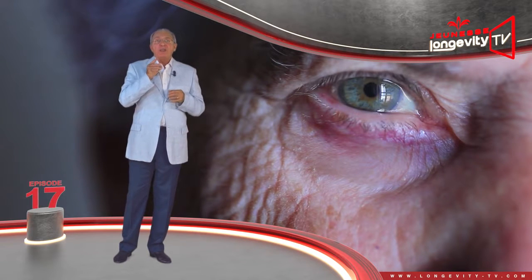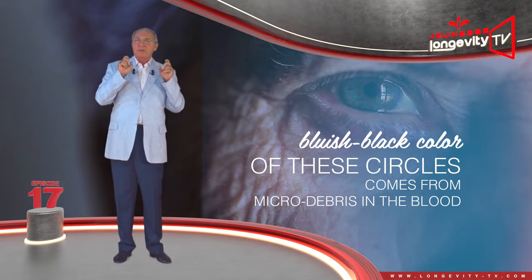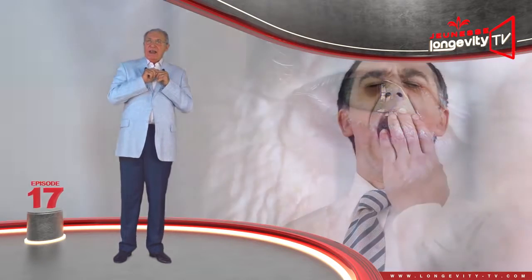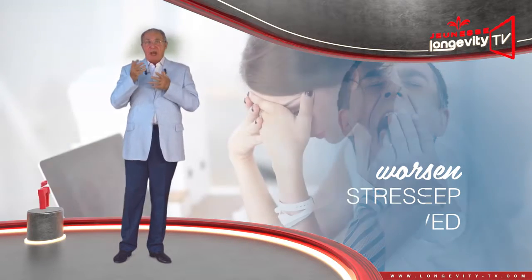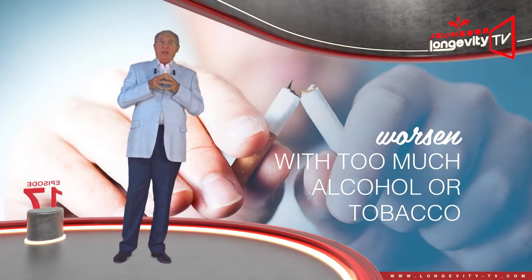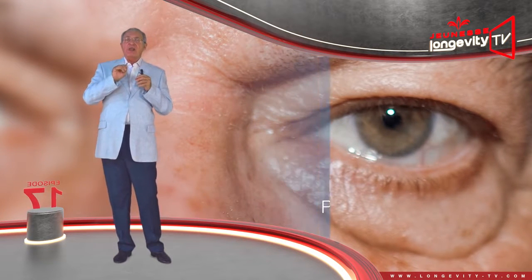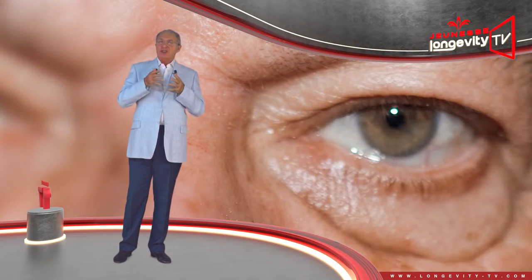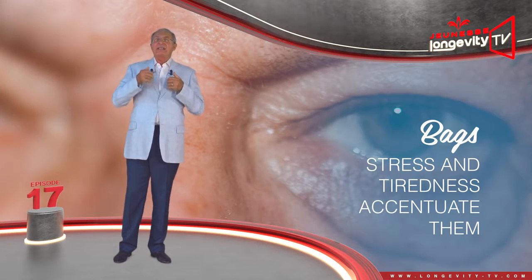The often bluish-black color of the circles comes from micro debris in the blood, which may stagnate in the capillaries. They will worsen if you are sleep deprived, stressed, or consume too much alcohol or tobacco. Bags are swelling beneath the skin, resulting from aging or poor lymphatic circulation. Just as with dark circles, stress and tiredness accentuate them.